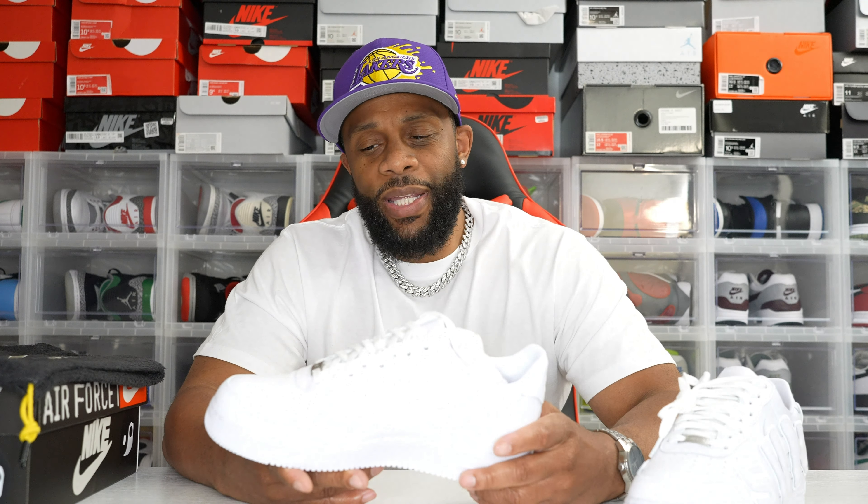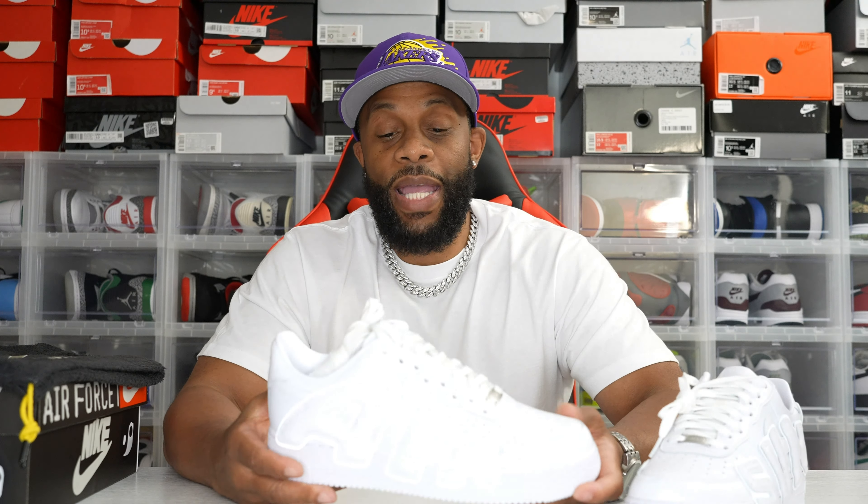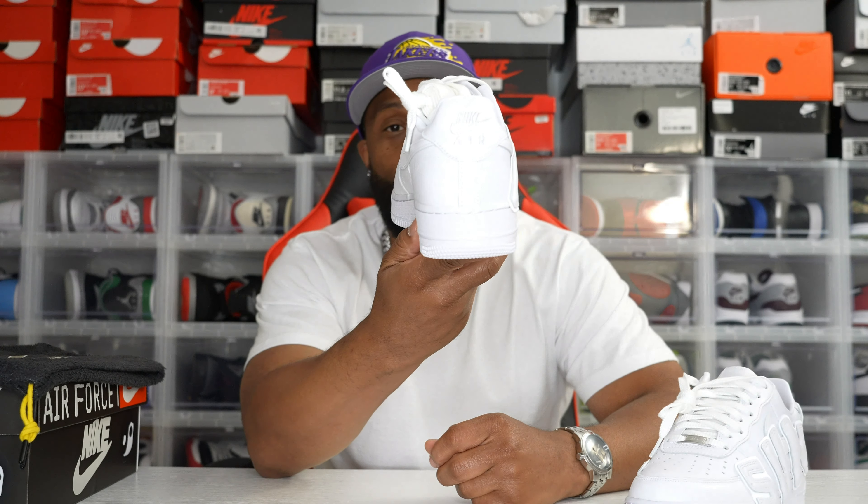I've got the Supreme all-white Air Force One, the classic all-white Air Force One, the snake print Air Force One that restocked a few months ago — and I did have the Cactus Jet Air Force Ones but I ended up selling those. So this would be my fourth or fifth pair of all-white Air Force Ones. Do I really need another one? How often am I going to wear them, and what's really different about them beyond being a collab with nice features?